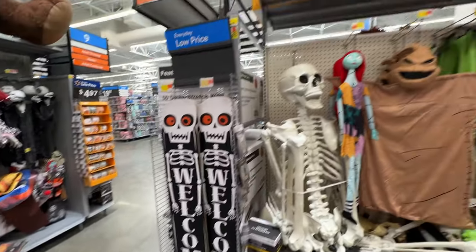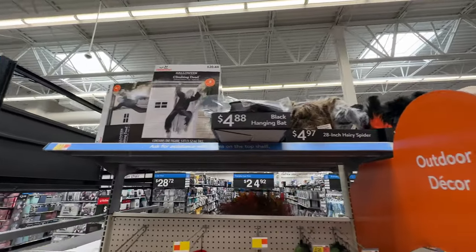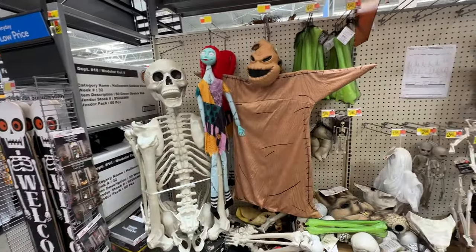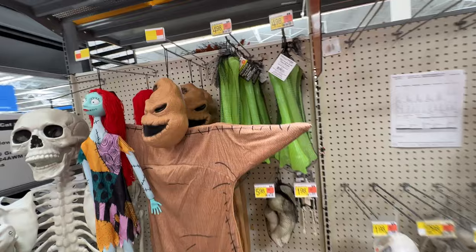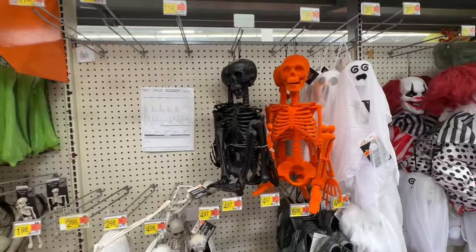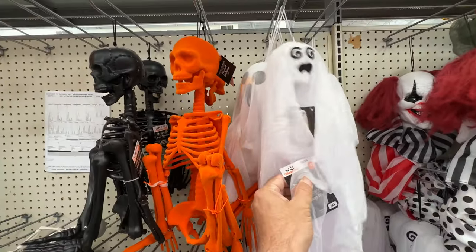Let's go ahead and take a gander down the merchandise aisles. It is kind of a hodgepodge of merchandise, so I didn't actually edit this in any particular order — there's going to be just a mix of merchandise and clothing and more merchandise and candy and more merchandise throughout the whole video.